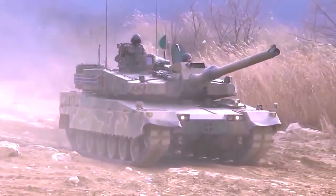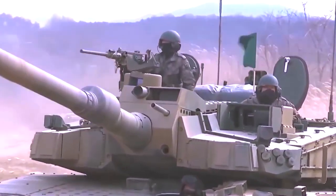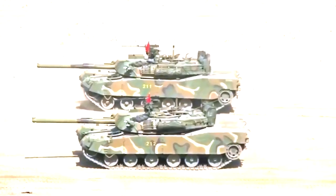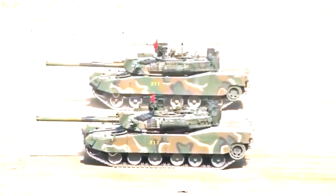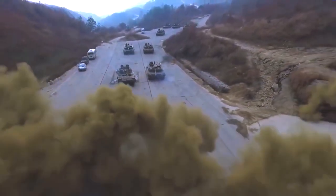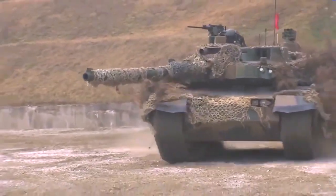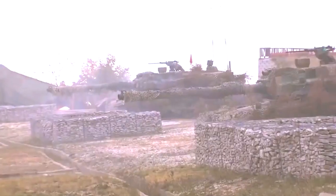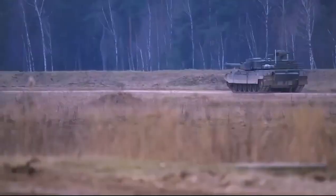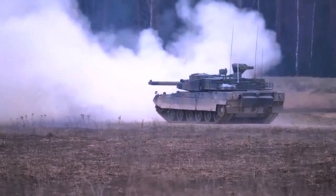The South Korean army, recognizing the sheer superiority of the Black Panther, promptly set its sights on acquiring around 300 of these exceptional tanks, destined to complement the existing upgraded K-1 and K-1A-1 main battle tanks, promising to revolutionize the very concept of armored warfare. Its immense potential soon caught the attention of the international stage, as Poland eagerly entered into a momentous deal in 2022 to acquire a staggering 980 K-2 tanks. The first shipment arrived in Poland that same year, heralding a new era of military might.